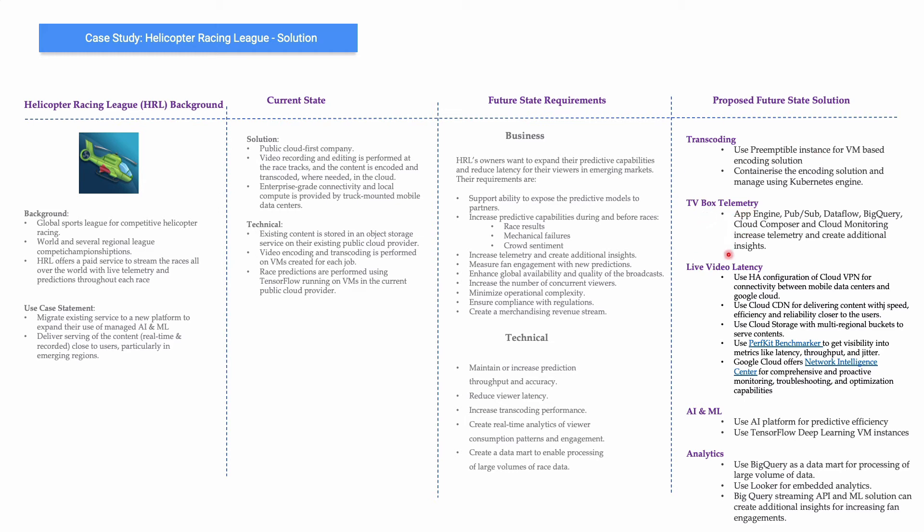For TV box telemetry, the combination of App Engine to ingest data and then transmit it using Pub/Sub, then use Dataflow for real-time streaming ETL work, and push all that data to BigQuery. You can use Cloud Composer as an orchestrator to orchestrate the ETL work on these video feeds, and Cloud Monitoring for better visibility into telemetry and additional insights.